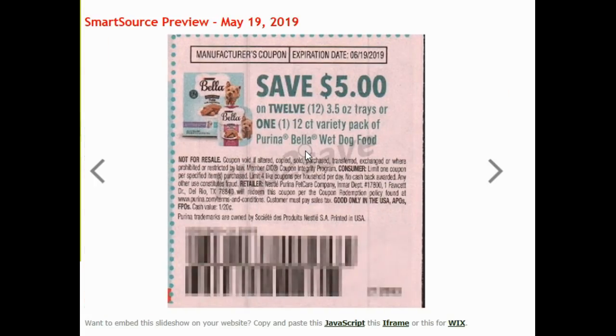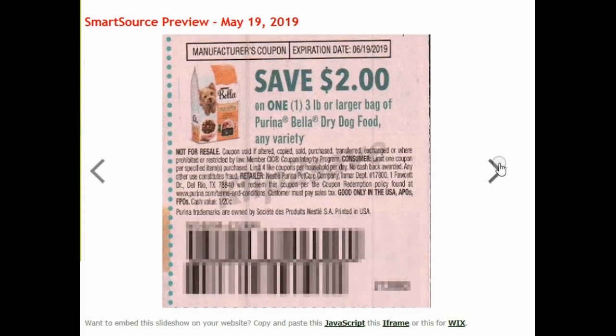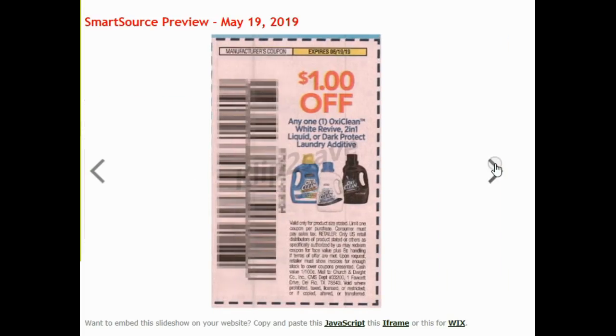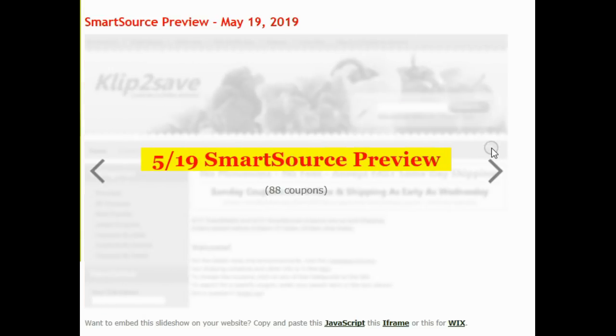$3 on three Pioneer Woman Dog Treats. $5 on $12 — sorry, I keep yawning. Every time I sit down to do one of these videos I start yawning. $5 on three-and-a-half ounce trays or one 12-count variety pack of Purina Bella. $2 on one three-pound or larger Purina Bella. $0.75 off some Off bug products. $2 off the Smarty Pants vitamin. OxiClean. And that is it for this week. Lots and lots of coupons.